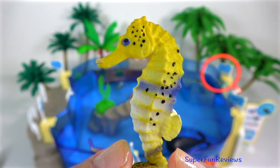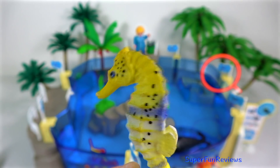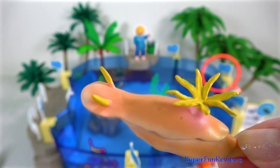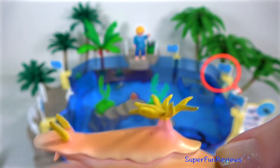A seahorse. They use their tail to hold on to sea grasses. A nudibranch — such an unusual looking creature. They get their colour from the food they eat.